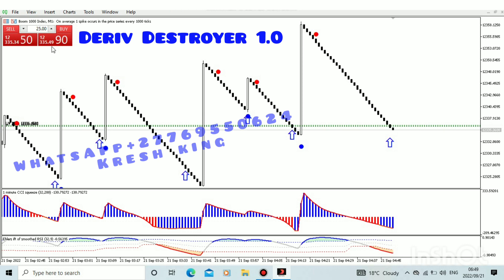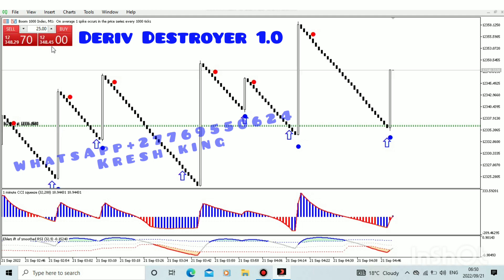That is how you can make money every day. You know the spike is about to happen when you hear this sound alert. Let's wait and see — as you can see guys, this spike has occurred! We just made money just like that.